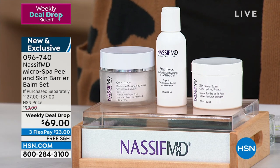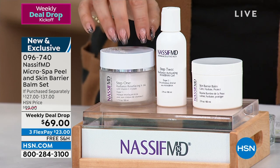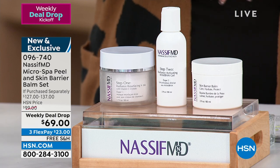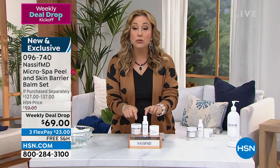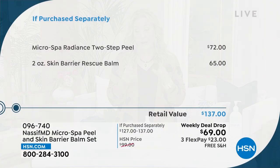For this weekly deal drop, these are brand new products. We launched the Radiance Step One about seven months ago, but the Step Two Barrier Rescue Bomb is brand new — you're the first ones to see it. After you use this two-step exfoliator, you get a full size of the bomb. It's $137 worth of products for $69. The Barrier Rescue Bomb is $65 by itself, so for just four dollars more you're getting the $72 Micro Spa Radiance two-step peel.